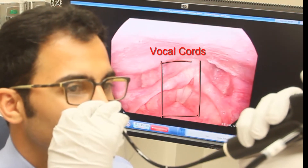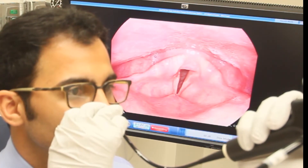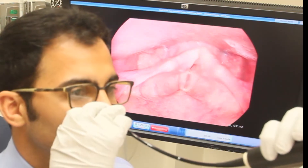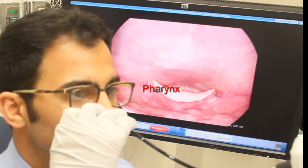There are two vocal cords. When breathing in, the vocal cords open, which allows air to pass into the windpipe and to the lungs. When making sound, the vocal cords close and vibrate against each other. The pharynx describes the rest of the throat, and this is the area where food and saliva collect before being swallowed.